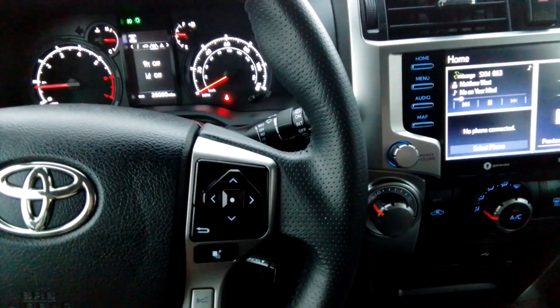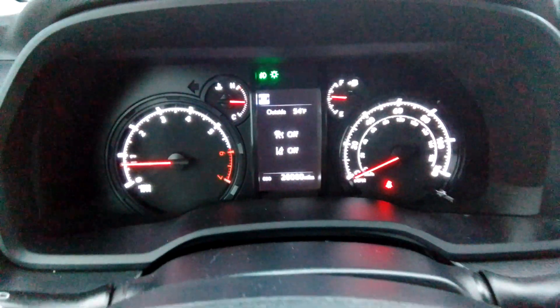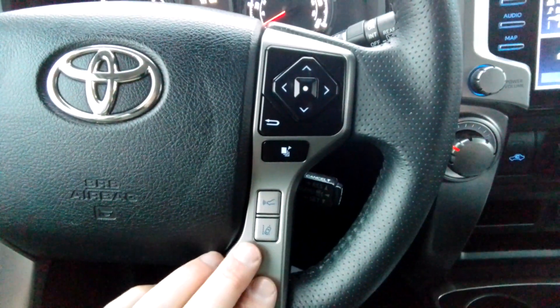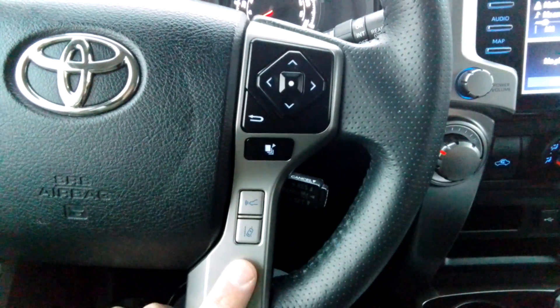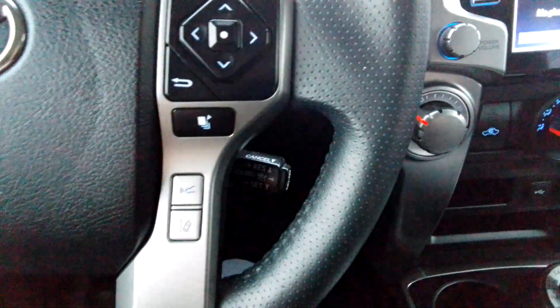It also has two kinds of cruise control — adaptive cruise control or regular cruise control. If you want to follow the car in front of you, it'll pretty much keep the same speed. You can turn some of these settings off and on, and those buttons are right there. Cruise controls are right there.